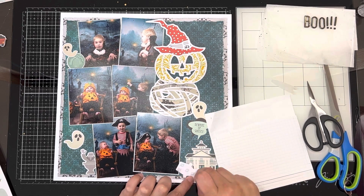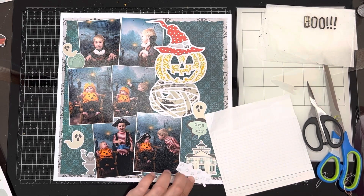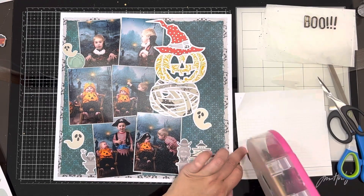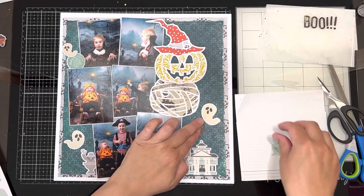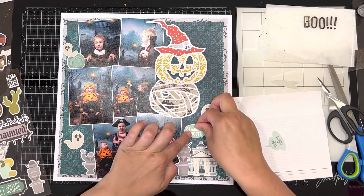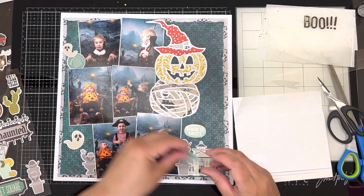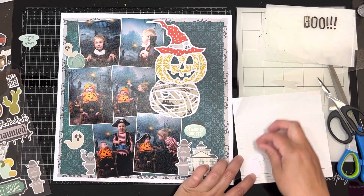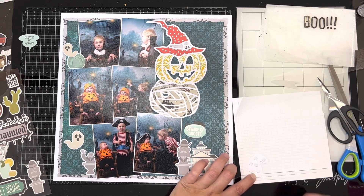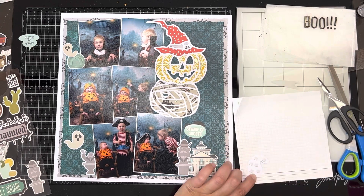It had Halloween elements, pirate elements, and farm elements — lots of bits I knew I could get a lot of use out of. So I made this layout, and I definitely have enough to make at least one more Halloween layout, which is cool.